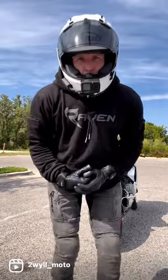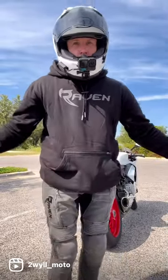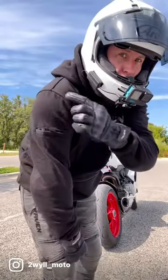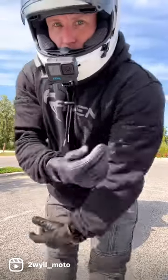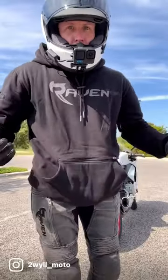You guys got to check out this armored hoodie from Raven Moto. It's 90 degrees outside right now in Texas and I'm wearing this hoodie and I'm just chilling — I'm comfortable. It's got armor in all the right places: shoulders, forearms, back. It's got some pockets here and a zipper where you can put your hands in.